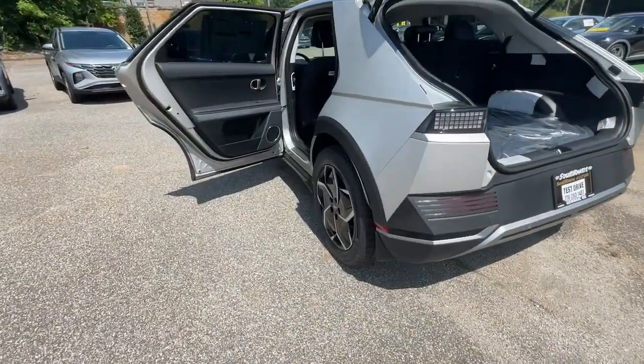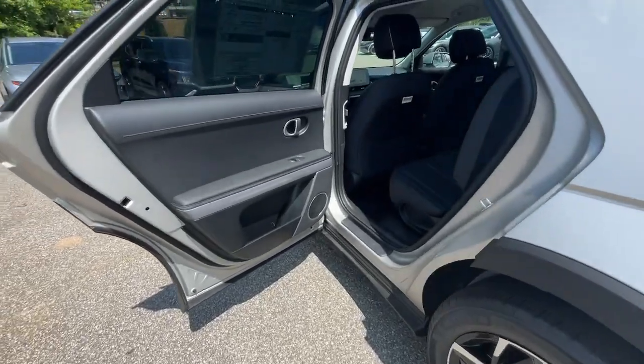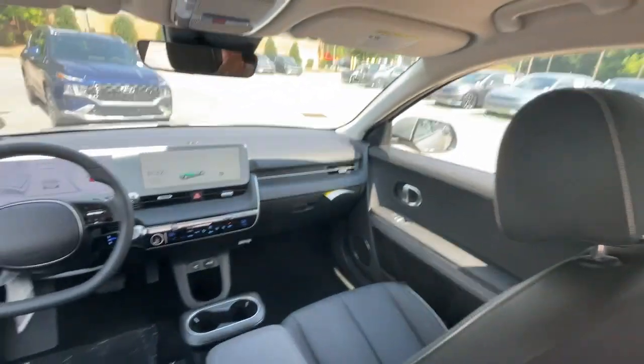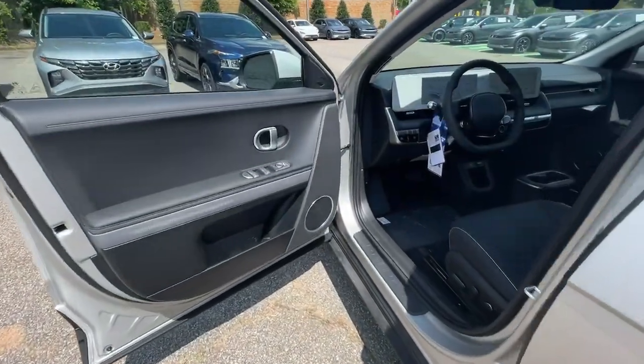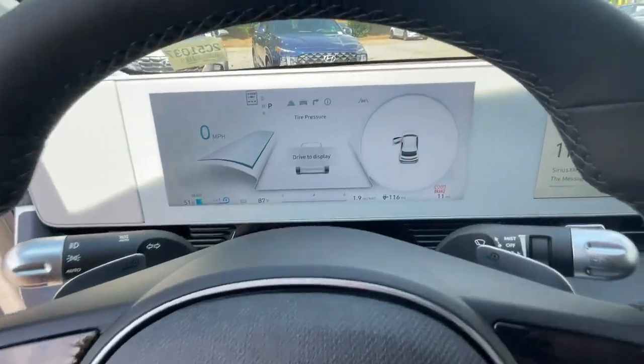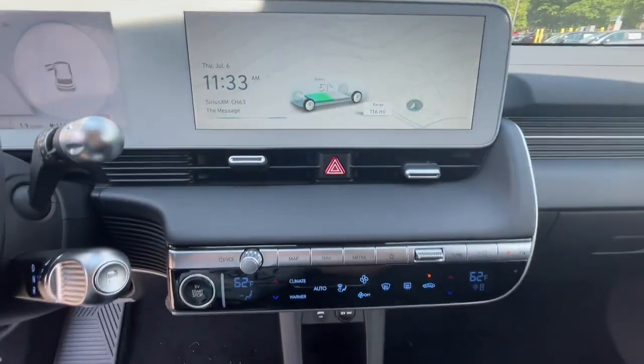These are just some of the great options this vehicle comes with: heated steering wheel, Apple CarPlay and/or Android Auto, navigation system, keyless entry, heated driver seat, power lift gate, satellite radio, premium sound system, heated mirrors, aluminum wheels.